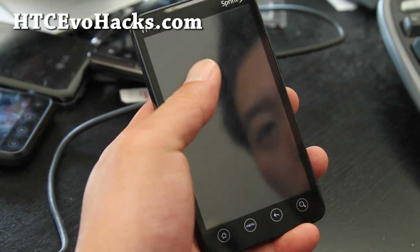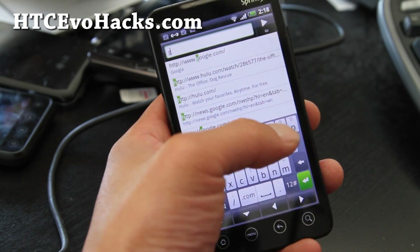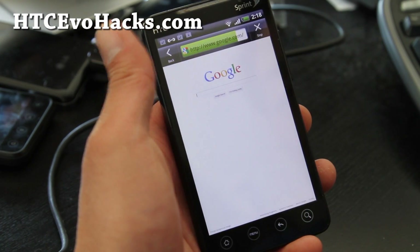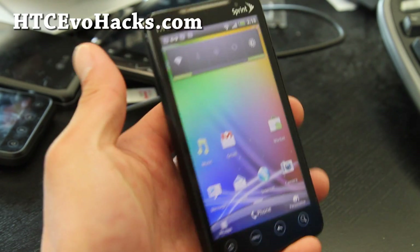For the browser, it's set as a desktop. Hulu wasn't working, not that I watch Hulu much, but you do get the full desktop browsing experience. This is a Sense 3.5 browser.